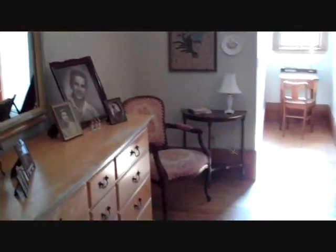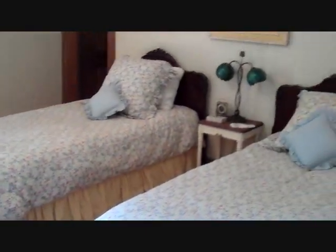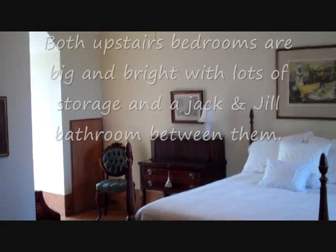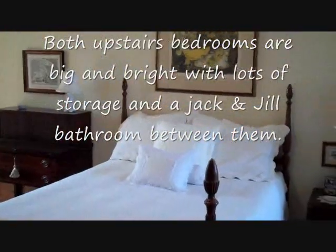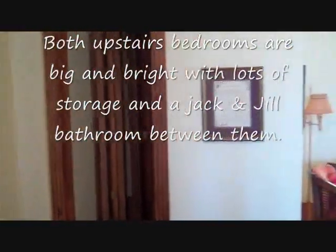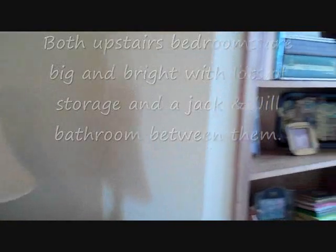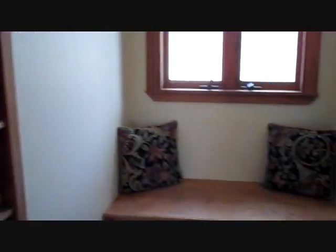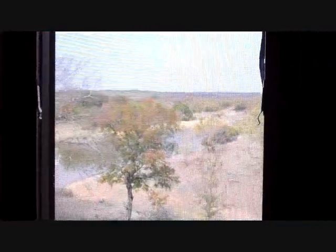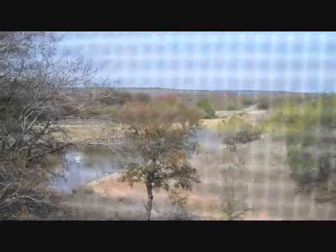Just walked into the second bedroom upstairs. All these rooms are a good size — plenty of room for family or guests. There's the other bedroom upstairs, and the two bedrooms upstairs share the bath. Walking back over to this window — that lake has a nice little bench seat, and it's just right off the back. Pretty much from all the windows, you can have a look at it. Beautiful view up here.